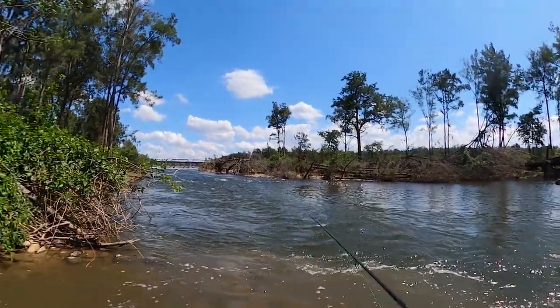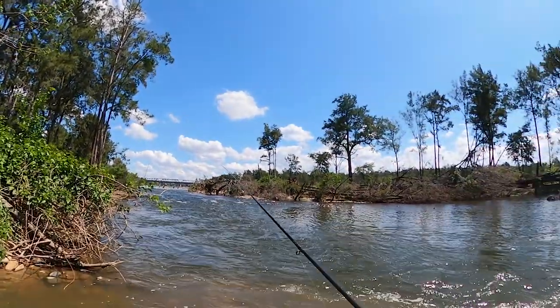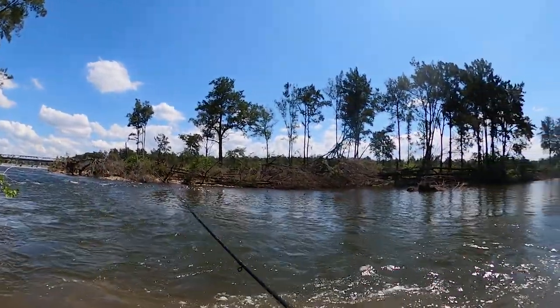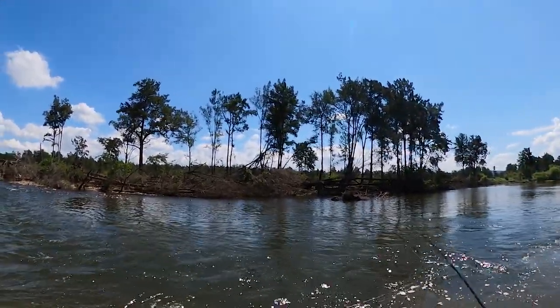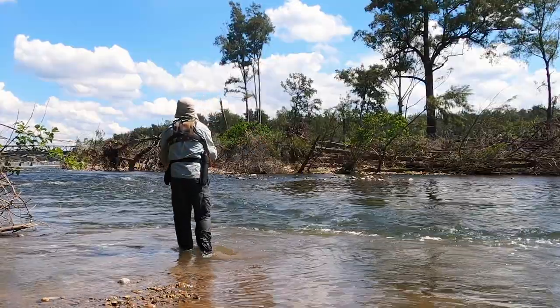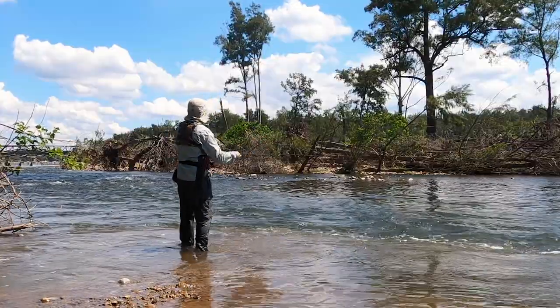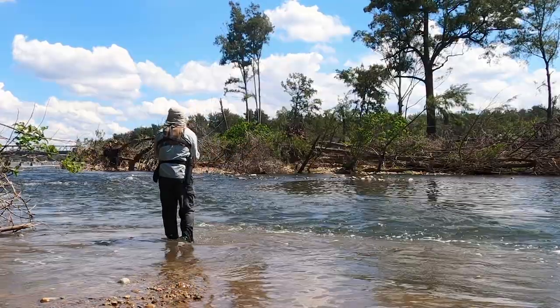That first fish I got was just in the back of this run. Because the water's pretty warm, the trout are obviously going to be sitting in faster water, looking for well-oxygenated water. There's no point fishing the slower slack stuff for them — they're going to be in the quicker stuff. Let's see if there's any more.